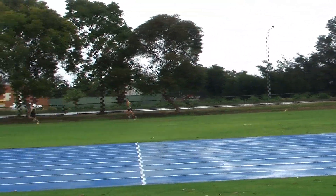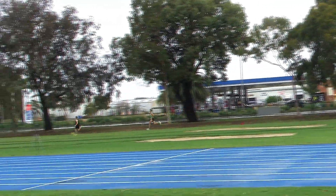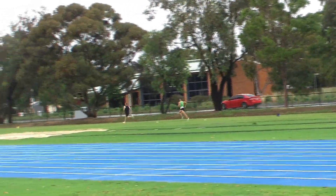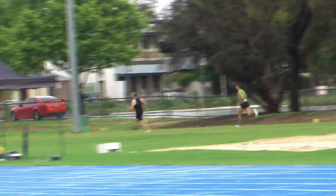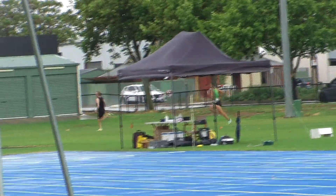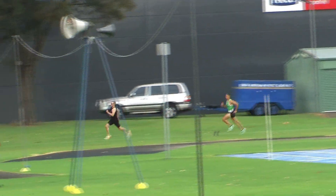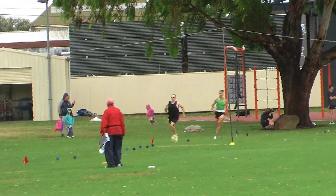Hobbs leads down the back straight — Hobbs with a nice lead. Hobbs leading Salvador Gerardo who's trying to edge closer. Nilsson in third spot, then Michael Hayne, followed by Miller and Wilson. Out in front though, still Tony Hobbs. Gerardo trying to bridge the gap ever so slightly but can't do so at this stage.